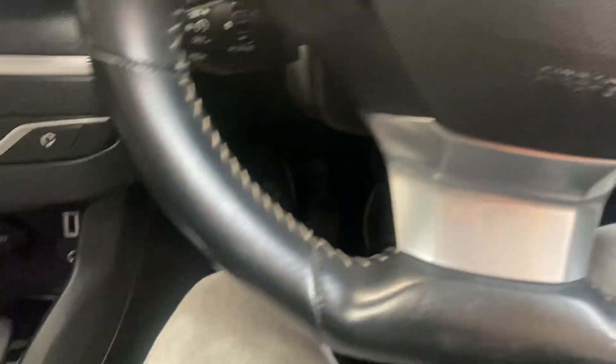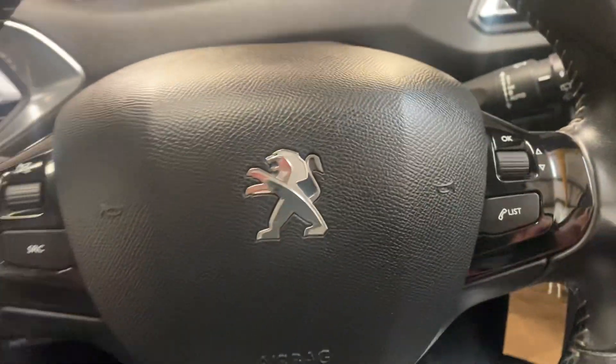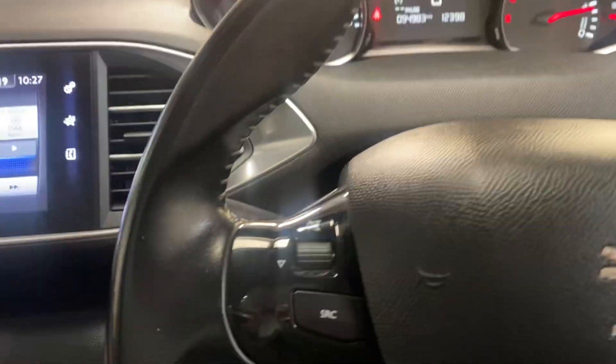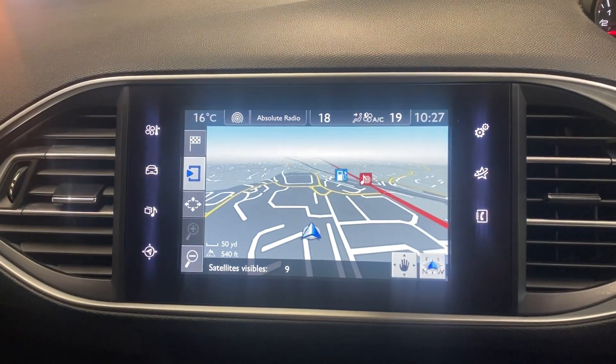So we have digital radio, cruise control, climate control. We have park pilot, Bluetooth telephony. This is a really nice car — it has navigation as well. All the toys, all the extras.